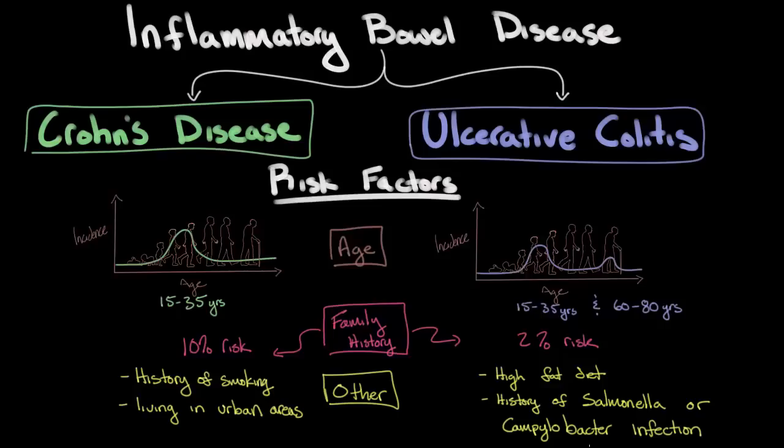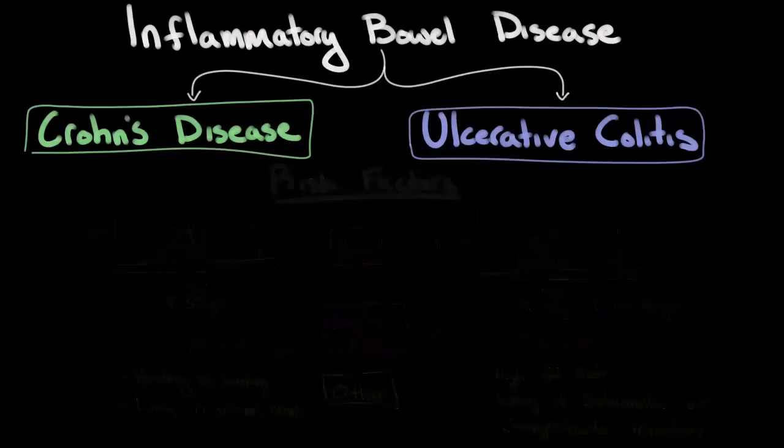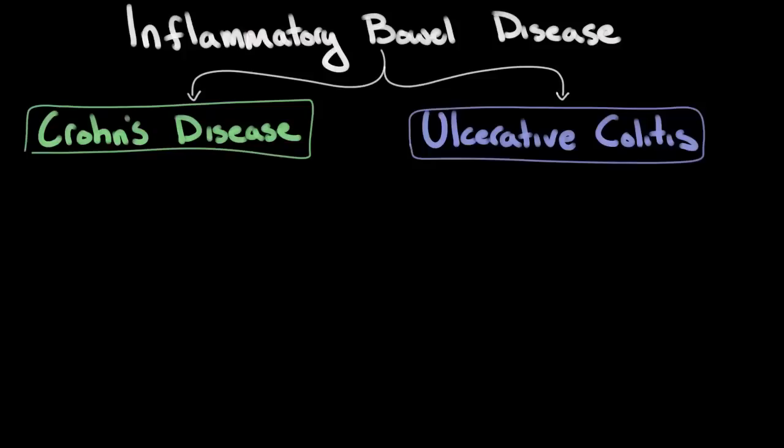Now that we have a better understanding of what inflammatory bowel disease is, let's discuss some of the pathologic changes that occur in these two diseases, which are very important for distinguishing Crohn's disease from ulcerative colitis. Let's start with the location of the inflammation.